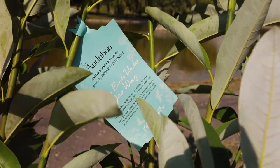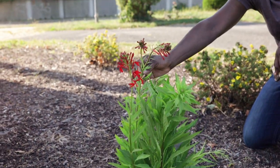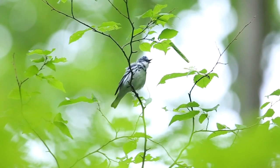For every Audubon plant that you purchase, you will be supporting Audubon's mission and conservation work, and if we get more native plants in the ground we can provide more food and habitat for pollinators and birds.